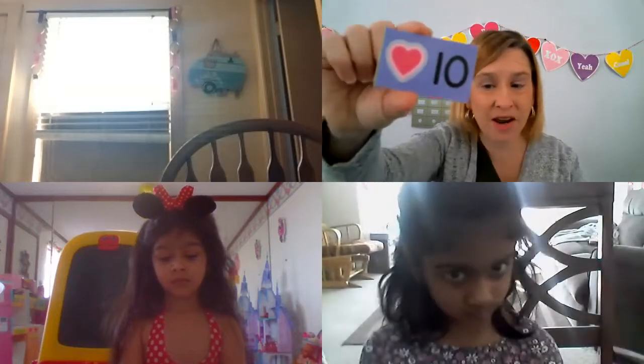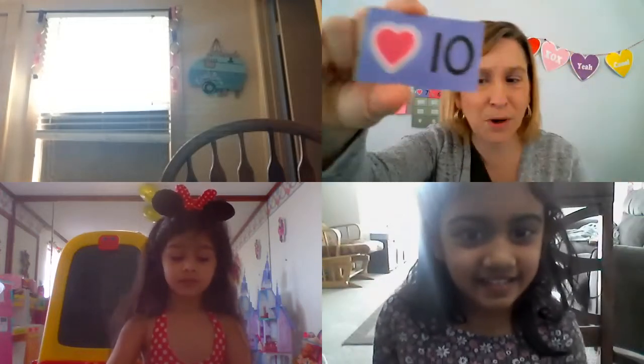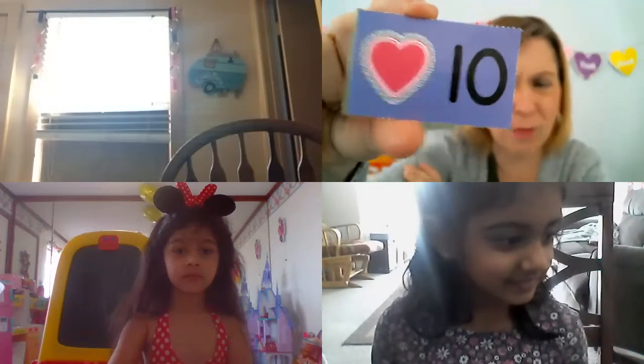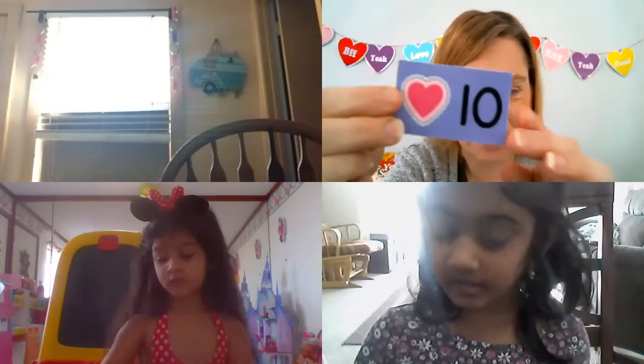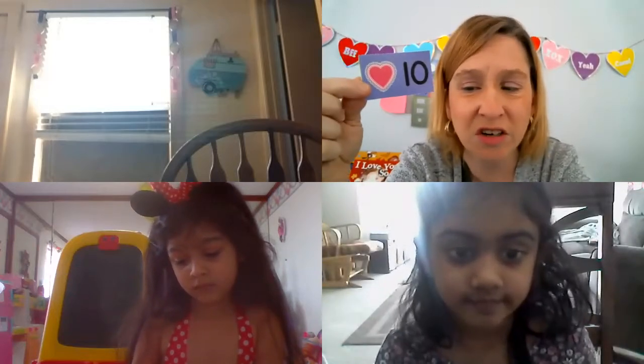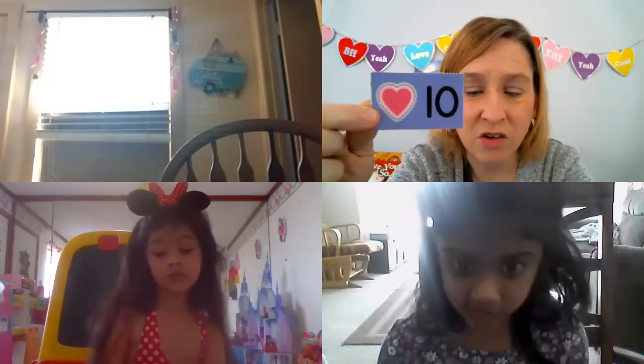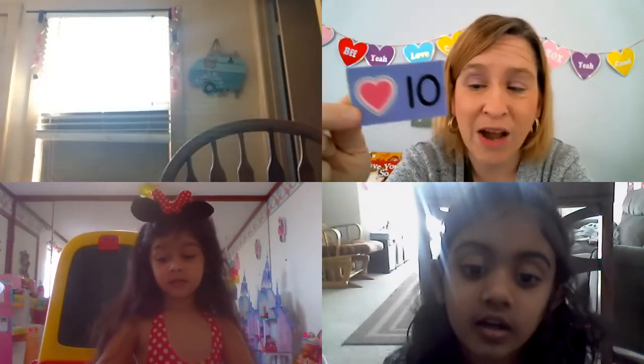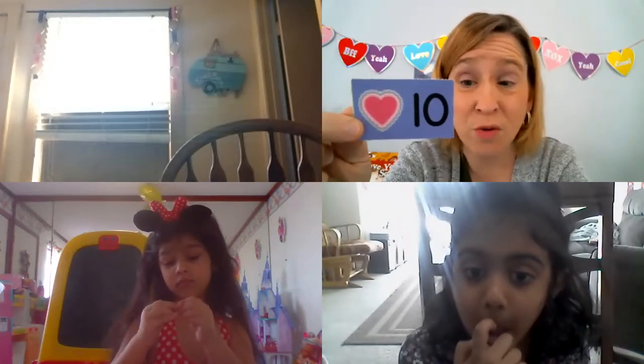We have to learn some stuff. Yesterday's number was nine on the calendar — we hopped nine times. Today's number is ten — what comes after nine? Ten! It's a nice purple rectangle and it's got a nice heart. It's always good to learn new words in different languages. Our shape of the month is heart, so we're going to say heart in Spanish. Can you say Corazon? Corazon means heart — that's how you say it in Spanish.